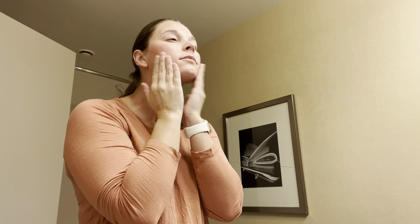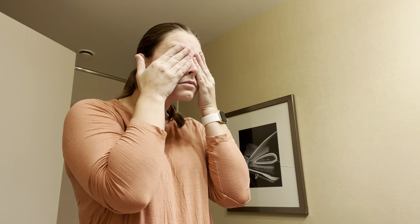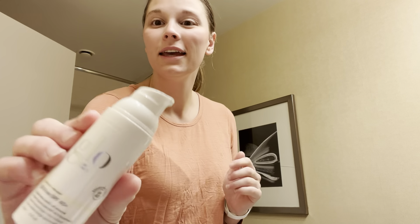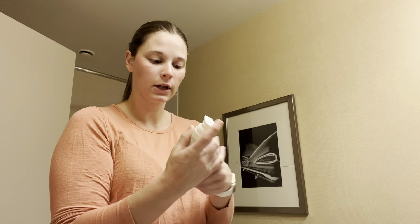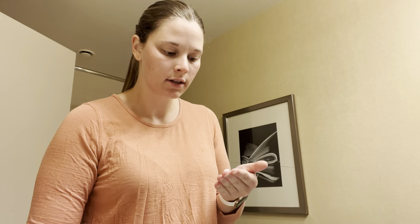I just kind of pat it all over my face. Then when that is all settled in, we go in lastly with just some sunscreen.